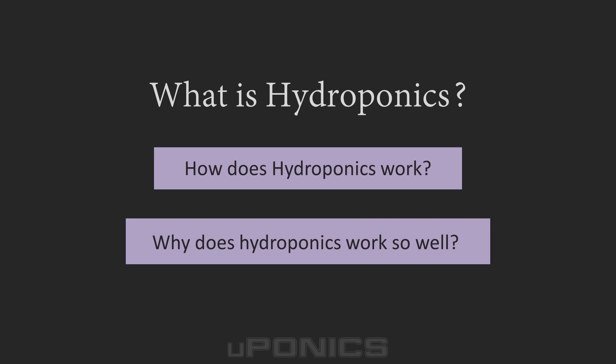So why grow plants using hydroponics instead of soil? Hydroponics is a very effective method of gardening because it gives plants exactly what they need when they need it. The grower provides the right balance of everything including light, water, and nutrients. And this results in a plant that is as healthy as is genetically possible.